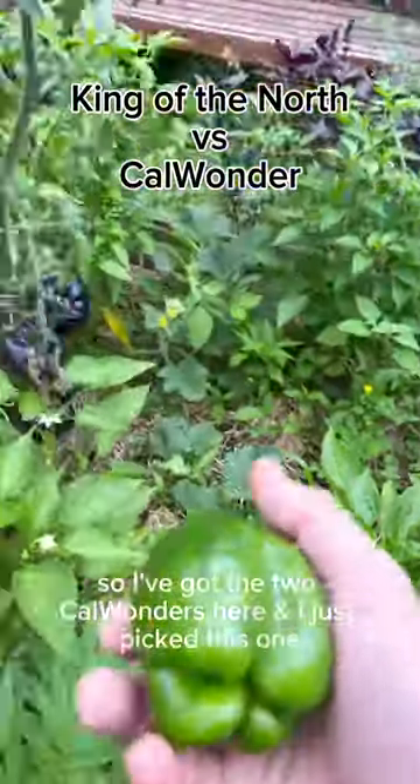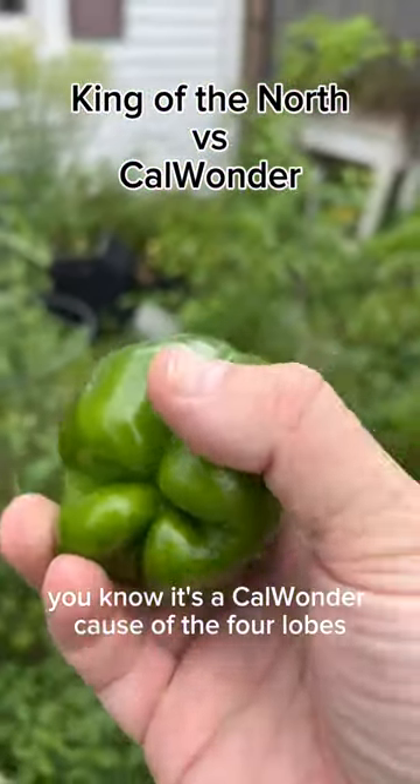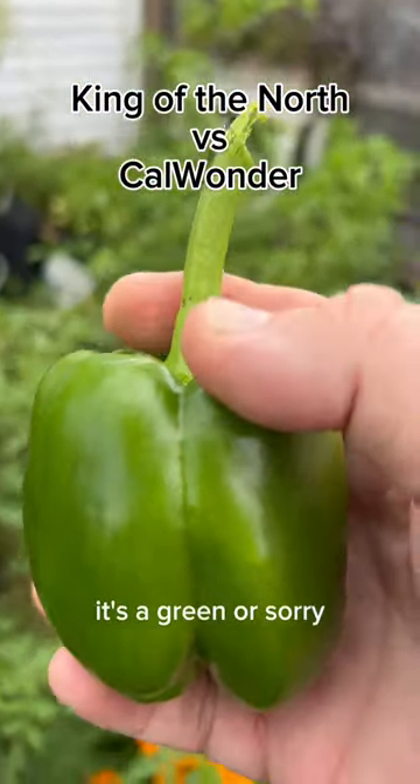So I've got the two Calwunders here, and I just picked this one. It's a Calwunder because of the four lobes — it's a red Calwunder.